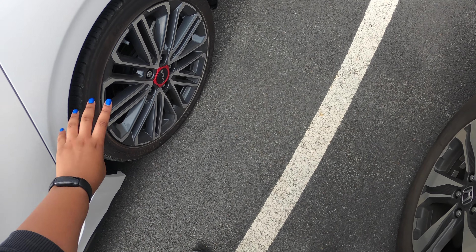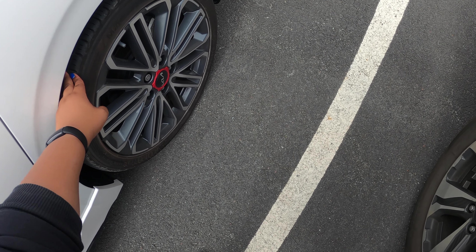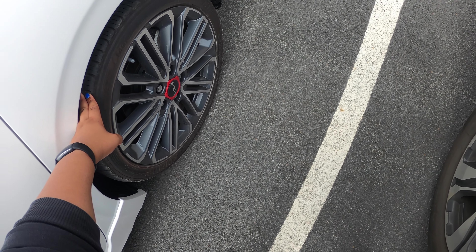My favorite exterior part is the wheels — they're 18-inch, so you have to get low-profile tires and get used to that.